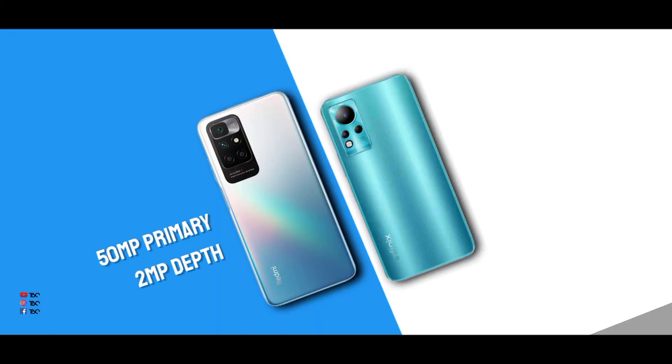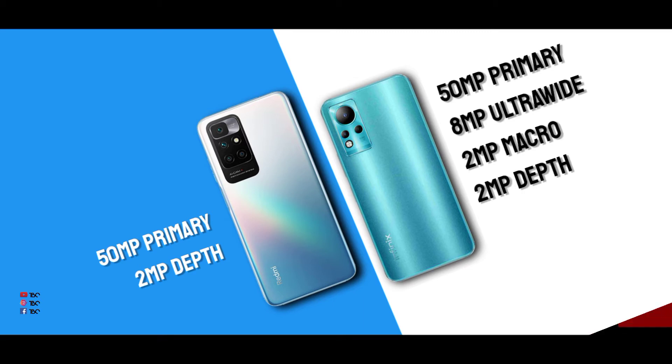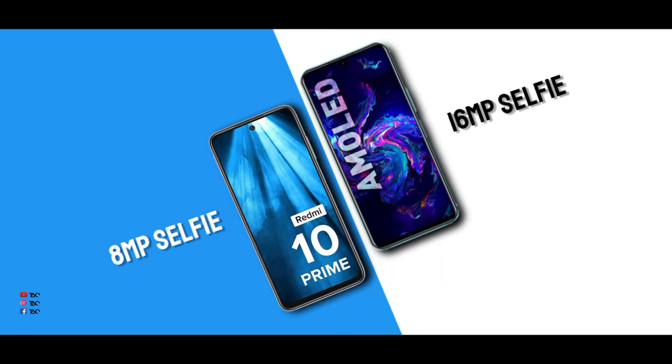The cameras are similar between the two phones, but there are some differences. Each phone has a primary sensor and a secondary sensor. The Infinex has a 4-sensor camera setup with a 24MP primary sensor. The selfie camera is 8 megapixels on the Infinex. Overall, the camera performance between the two phones is not very different.